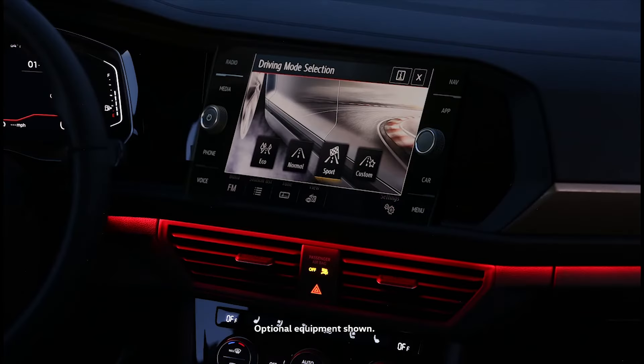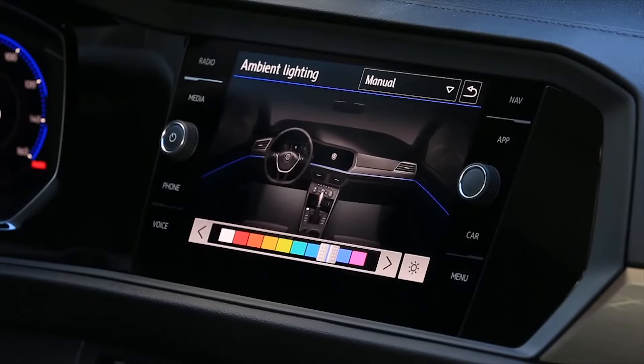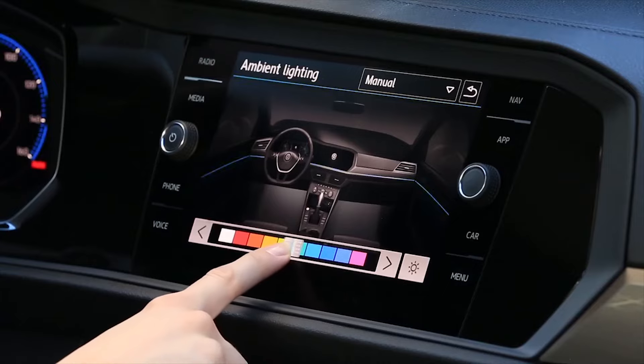When sport mode is selected, the color turns to a sporty red. Of course, you can always adjust the ambient lighting to one of the ten available colors.